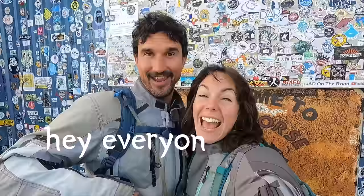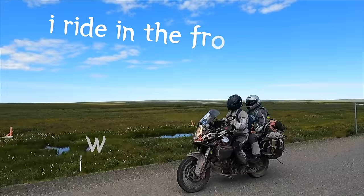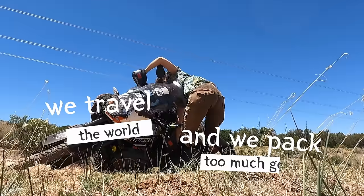Hey everyone, nice to have you here. We are Tim and Marissa — I ride in the front and I'm in the rear. We travel the world and we pack too much gear.